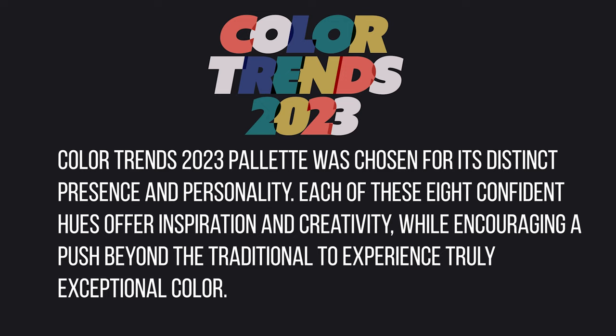Today we're talking about Benjamin Moore's 2023 Color Trends for the Year. Benjamin Moore says their Color Trends palette was chosen for its distinct presence and personality. Each of these eight confident hues offer inspiration and creativity while encouraging a push beyond the traditional to experience truly exceptional color.